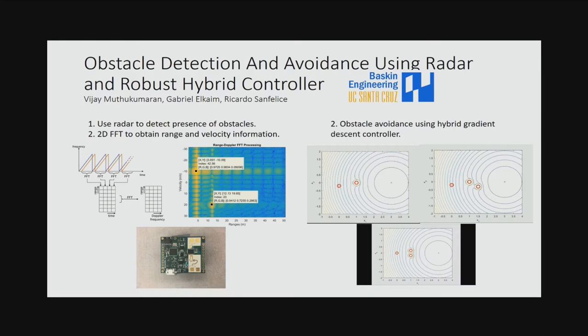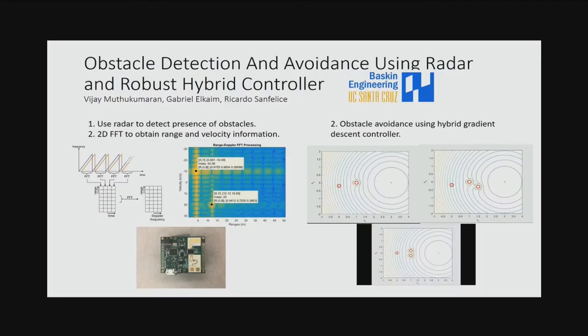Hi, I'm Vijay from UC Santa Cruz. My motivation for using radar is that vision data is sometimes unavailable or noisy. I use radar to extract range and velocity information for obstacle detection. My obstacle avoidance uses a gradient descent controller with a hybrid model on top. The red circle around the vehicle is the radar detection region. When it detects an obstacle, it creates a barrier potential that pushes the vehicle above or below. If in a stagnation position, the radar detection region is reduced until space is available for the vehicle to pass through. Please come to my poster.